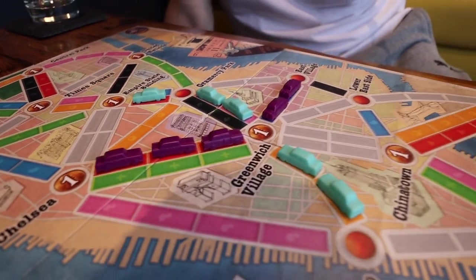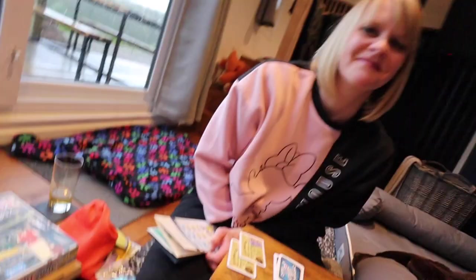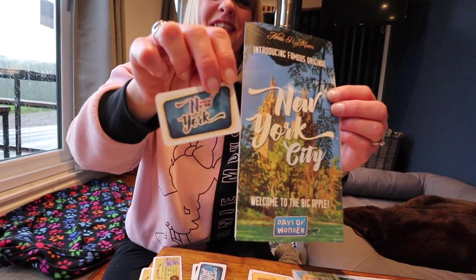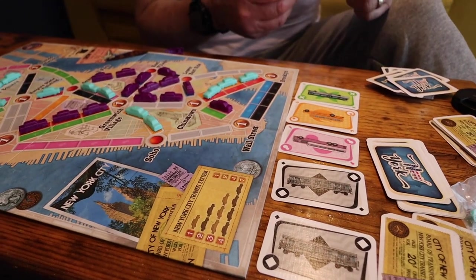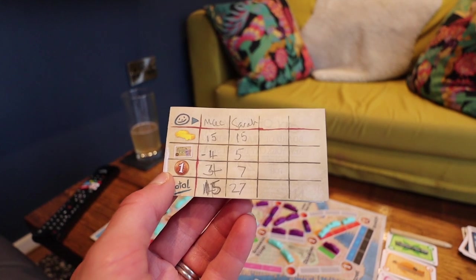We brought several board games and there are board games here too. We decided to start playing one of ours - it's called Ticket to Ride New York. Look at these super cool retro instruction pamphlets and little game pieces! You have to make routes between two places by drawing destination cards and all that kind of stuff. We're about 15 minutes in - think we've got the hang of it. We're claiming routes, putting taxis down and all that good stuff. The game is over - final scores: Mac 15, Sarah 27!